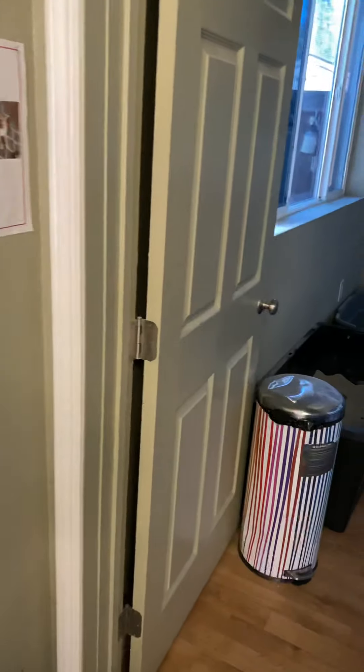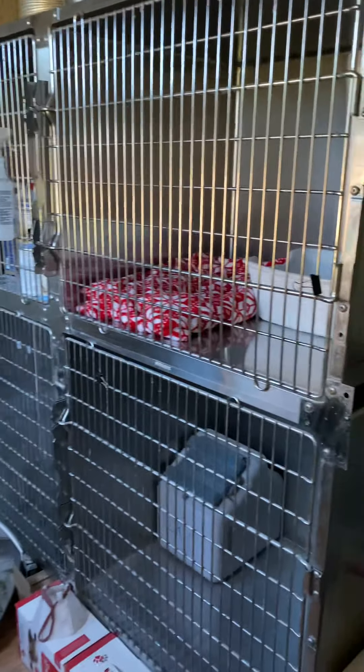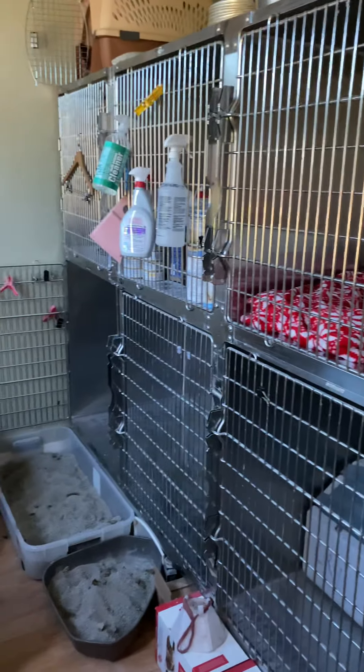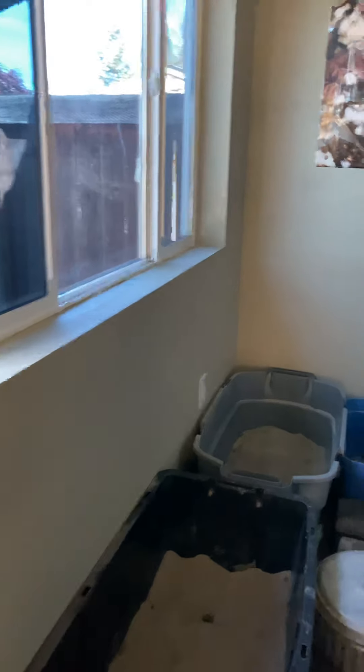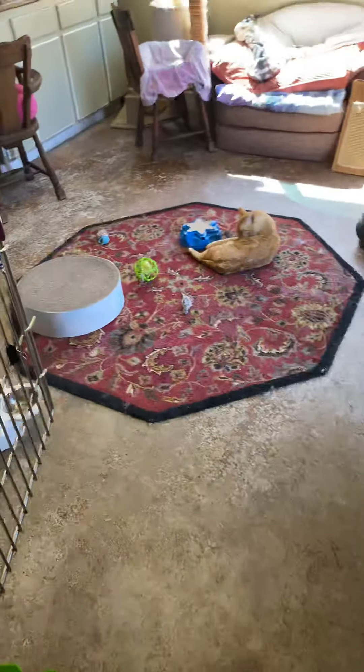I've got music playing, and this is kind of the ISO ward when I have sick cats, and then lots of litter boxes, as you can see. It's definitely a full-time job trying to keep the place clean and everything scooped, which I haven't done yet this morning.